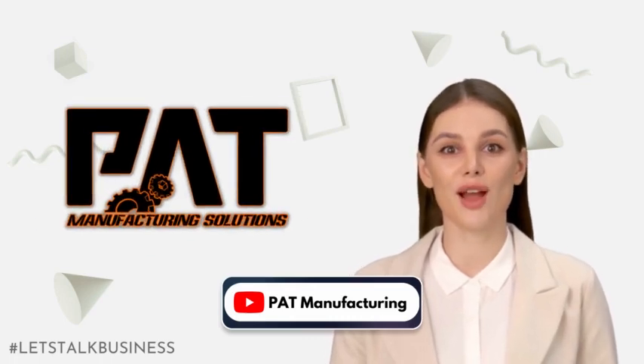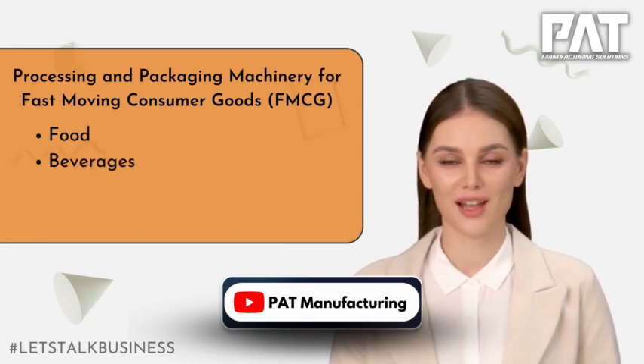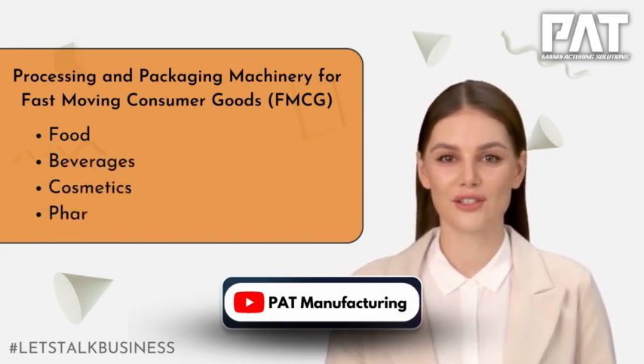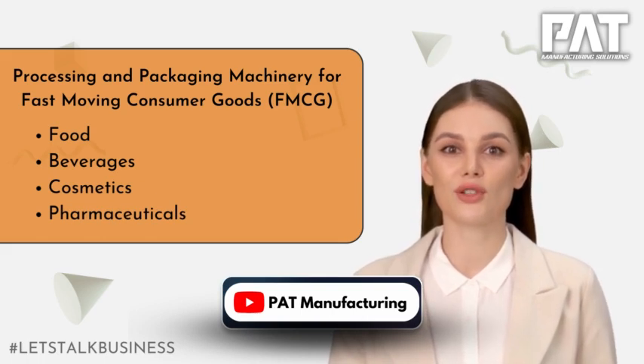Pan-Asia Tech, also known as PAT Manufacturing Solutions, is a leading supplier of processing and packaging machinery for fast-moving consumer goods such as food, beverages, cosmetics, and pharmaceuticals.